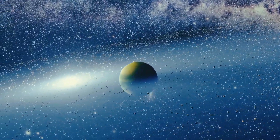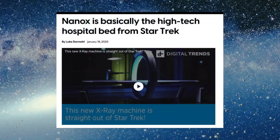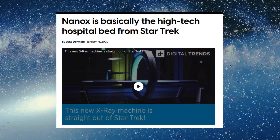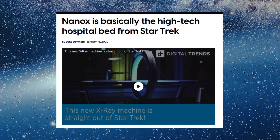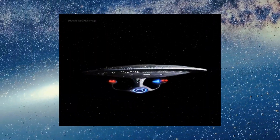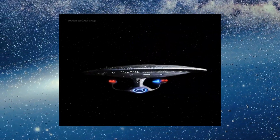Perhaps the most exciting thing about the fictional bio beds from Star Trek is that they have inspired real-life technology being used today. This one is called the Nanox — it sounds very Star Trek — basically a high-tech hospital bio bed inspired by Star Trek. Science fiction once again influencing and impacting our real world. Hope you're enjoying, hope you're subscribing — see you soon.